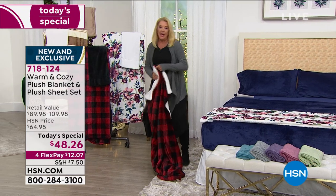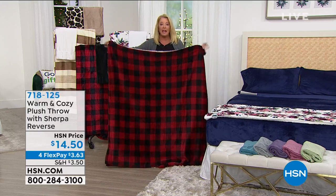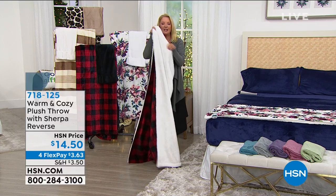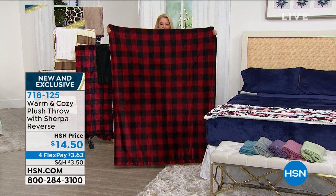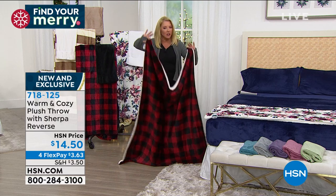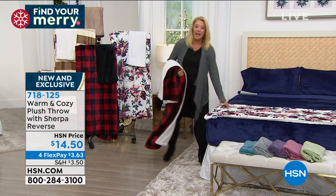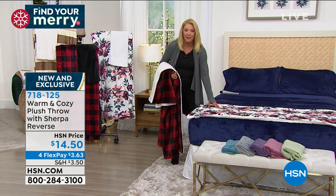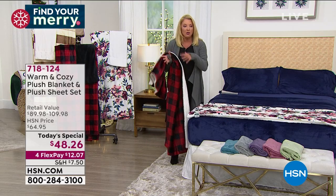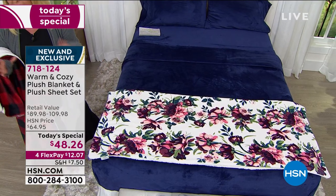In every print and in all the solids, we have the Sherpa Throw. You're getting a big full-size blanket, but if you just want this awesome throw, it's the faux sherpa on one side and it's the print or solid on the other. It's $14.50 and with four FlexPays on any major credit card, it's $3.63 to get the throw. Maybe you're going to get the navy sheets and you thought the print was terrific - you can get the floral throw or the stripe throw, available in everything you see here.